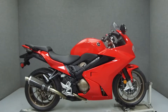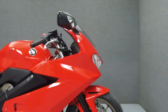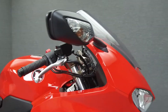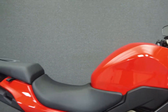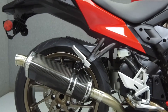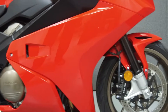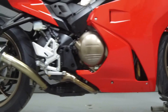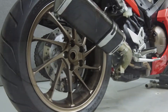Hey everyone, this is Keegan from National Power Sports. Today we're going to take a look at this 2014 Honda VFR800 Interceptor with 725 miles. Powered by a 782cc V4 engine with a 6-speed transmission, the VFR800 puts up 93 horsepower at 9930 RPM and 53 ft-lbs of torque at 8270 RPM. It has a seat height of 31.8 inches and a dry weight of 498 pounds.